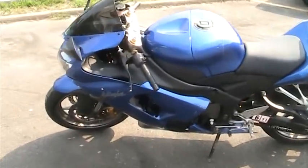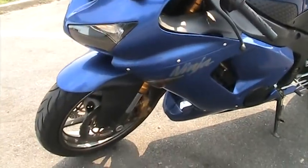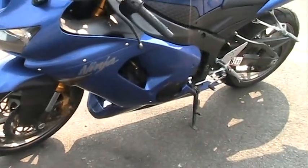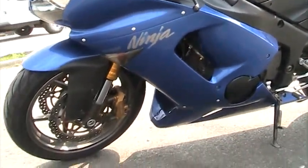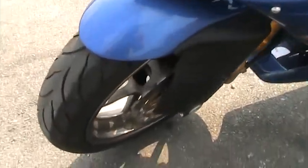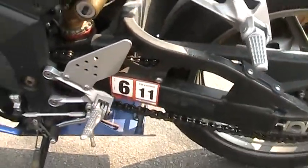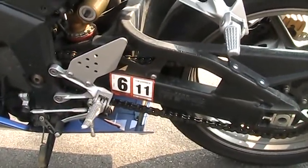Very pretty bright metallic blue factory paint. The bike is all stock with the exception of a tinted windshield. It's got brand new tires, less than 100 miles. Just had it inspected in June, so the Virginia inspection is good through June 2011.